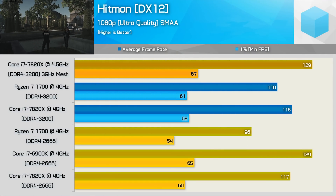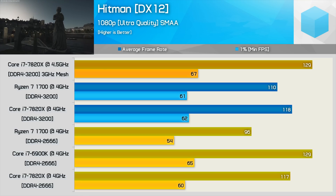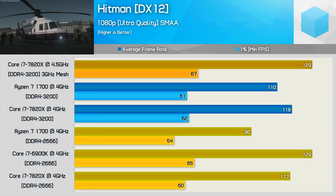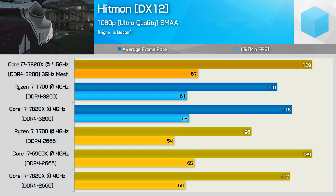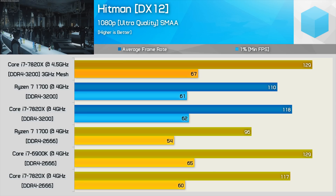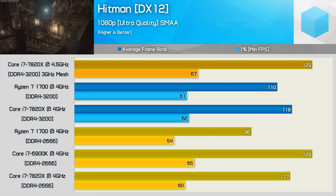In Hitman, the older Core i7-6900K slays both the Ryzen 7 1700 and Core i7-7820X when matched clock-for-clock. The R7-1700 makes out quite poorly with DDR4-2666, being 10% slower than the 7820X and around 17% slower than the 6900K on minimum frame rate. Increasing memory speed to 3200 didn't do much for the 7820X, but the R7-1700 enjoyed a 13% jump in minimum frame rate and 15% increase for the average — not far behind now. Turning up the heat with the 7820X at 4.5GHz improved performance by a further 8%, and now Intel is comfortably faster.